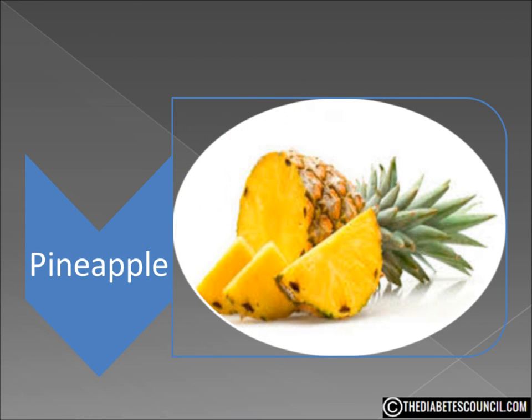We have discussed this in other videos, but just because you have diabetes doesn't mean you have to give up fruit. Fruit is an essential part of a healthy diet even for those of us with diabetes. What we need to do is be smart about the fruit that we choose to eat and how much. So what about the pineapple?